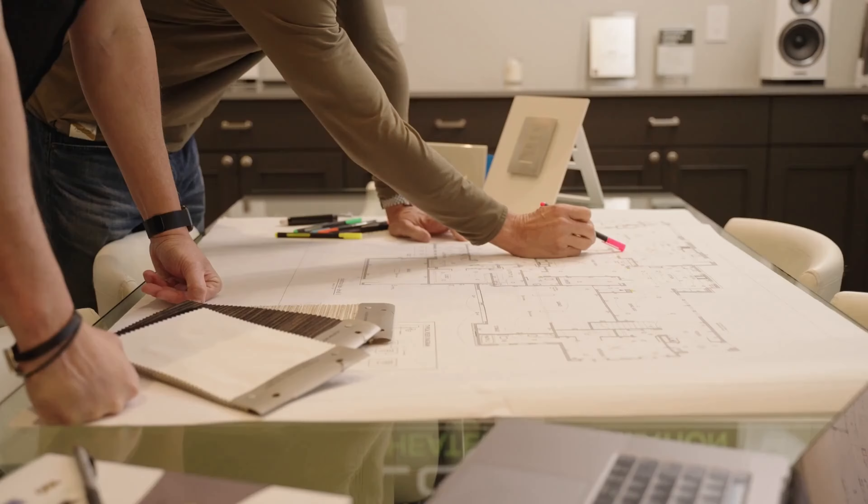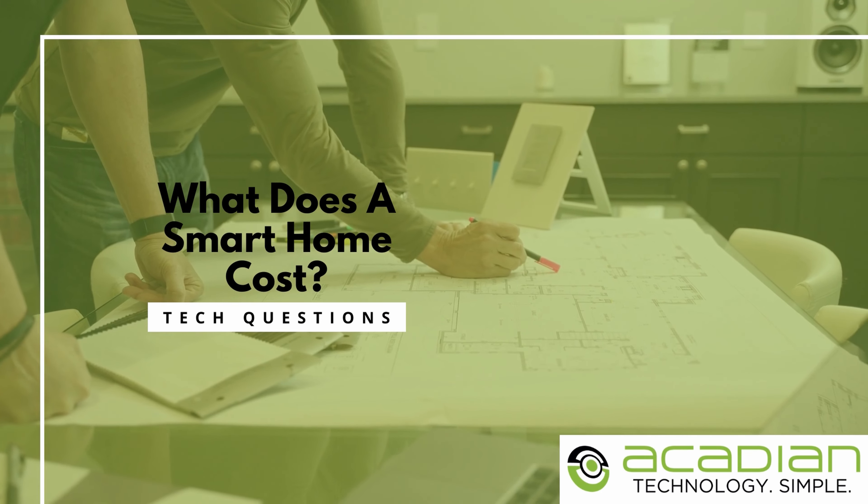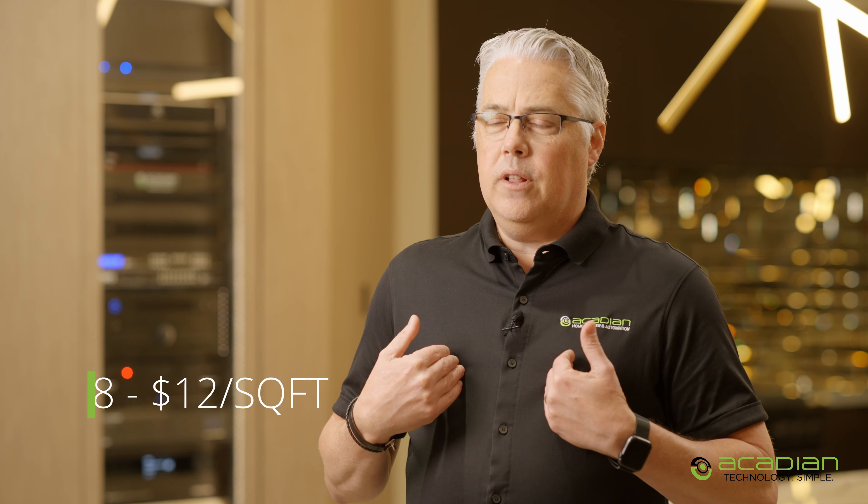What does a smart home cost? One of the first questions we get is about price, so let's address it right up front. With data from hundreds of systems we've done over the years, we feel $8 to $12 per square foot is a realistic budget for a comprehensive system.